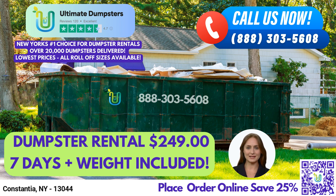Our 10-yard dumpster measures 12 feet long, 8 feet wide, and 3.5 feet tall, and is perfect for small-scale residential projects such as home renovation waste, yard waste removal, and junk removal.